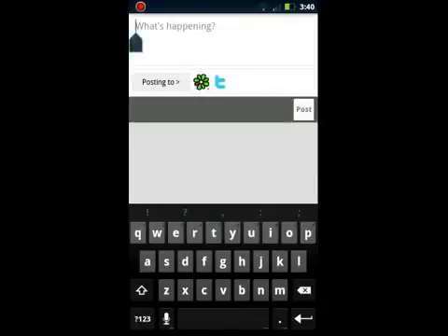Here's another one. Simple, and this will post to Twitter, Facebook if you can get it synced, and ICQ, and whatever else you want it to. As you can see, the little icons there.